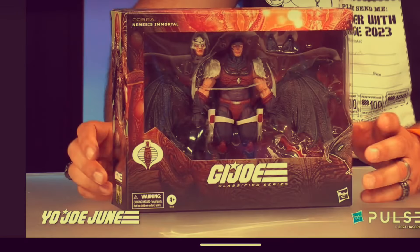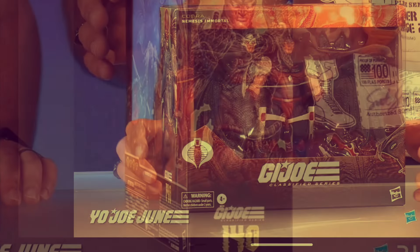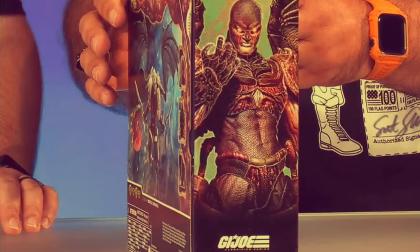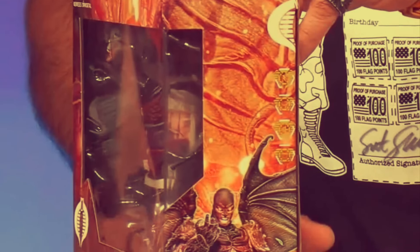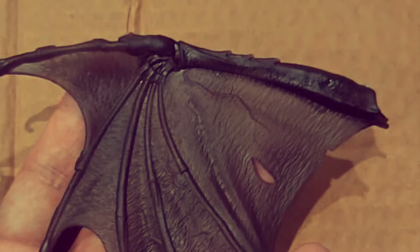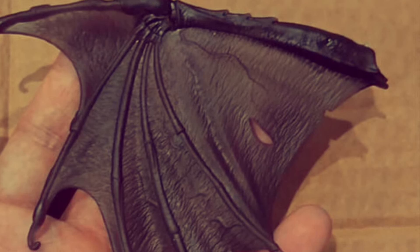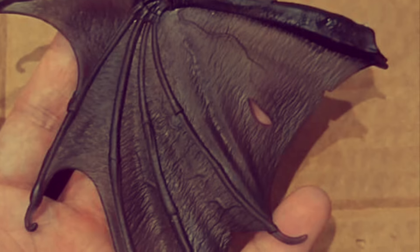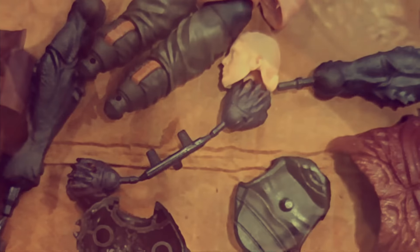Mentioned it a bit earlier - it's Nemesis Immortal, and this does look excellent. Lenny and B-Mac on their stream said this is inspired by the designs from the Cobra Commander mini-series by Skybound and Image Comics, which is an excellent series you should check out. This figure looks quite beefy. There are also some parts leaked via a Chinese Weibo site - possible arms for Road Pig, Raptors, who knows.